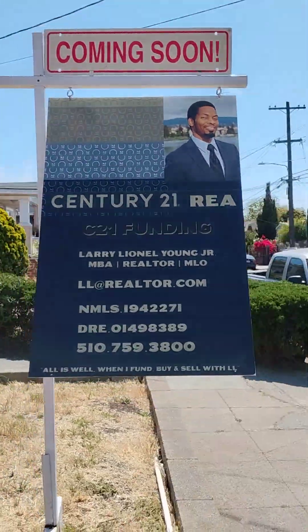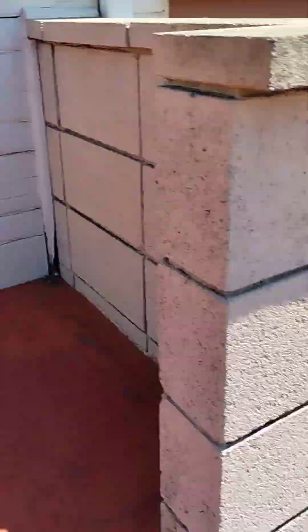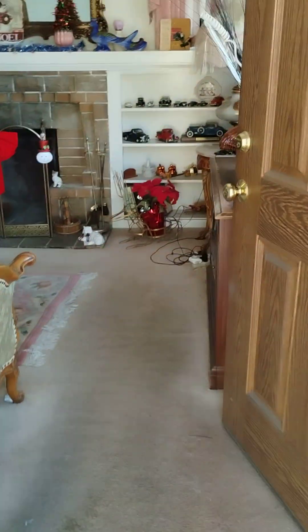This is about yours truly — loan officer, finance originator, state recruiter, broker associate Larry Lionel Young Jr., MBA. Peak Finance, Century 21. Here we are.